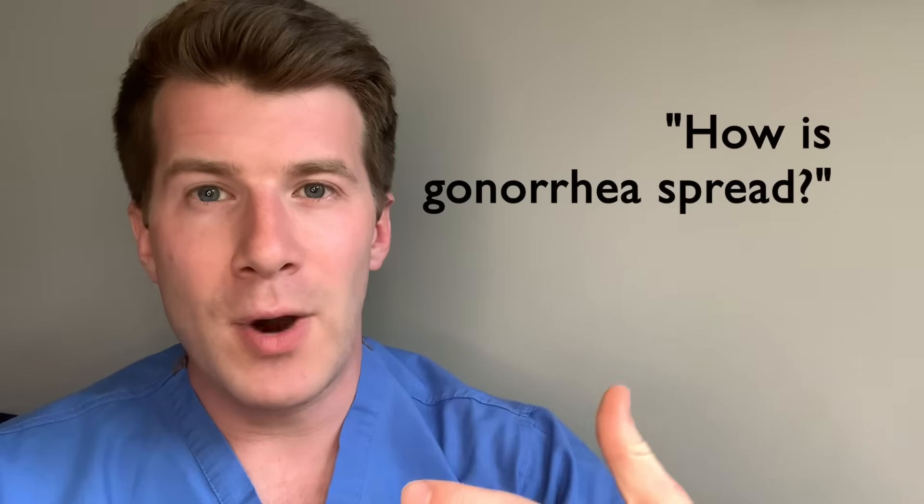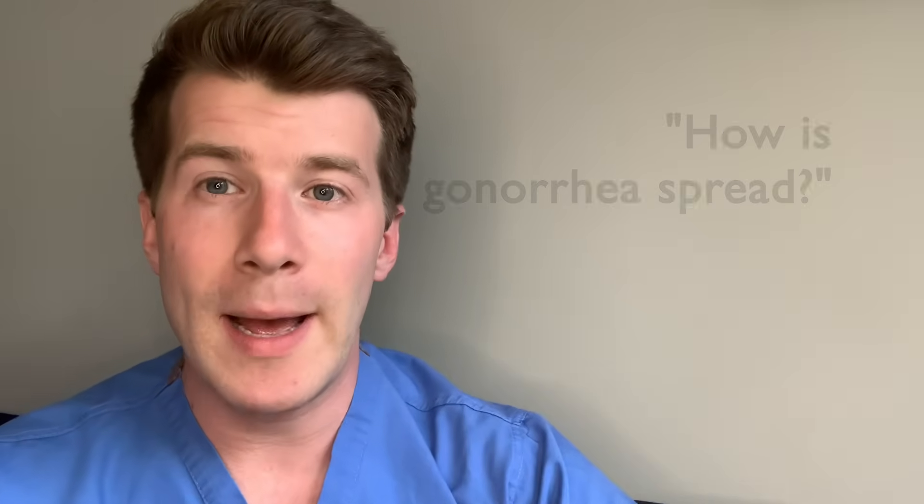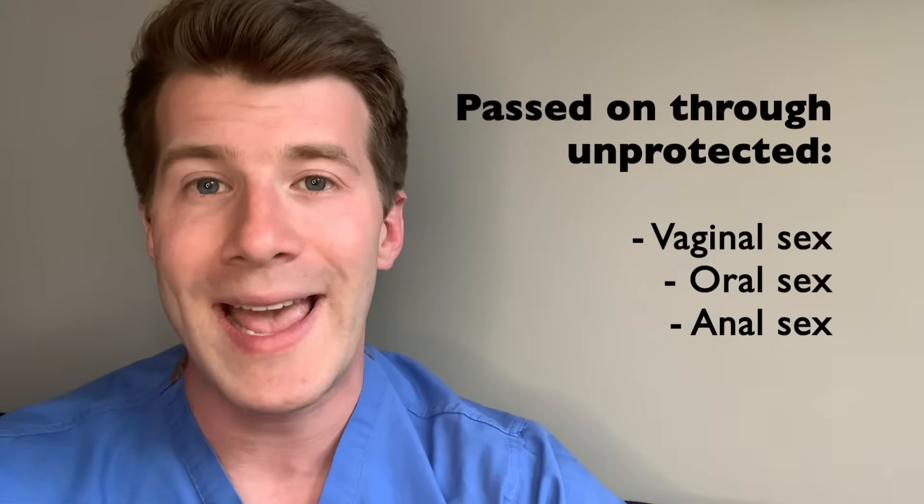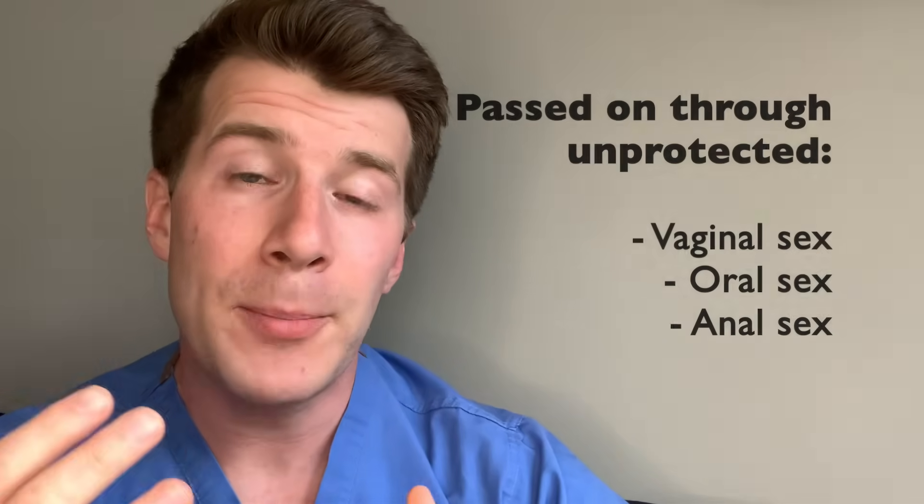So how is gonorrhea spread? Well, the bacteria that cause gonorrhea are mainly found in discharge from the penis and in vaginal fluid, and it can easily be passed from person to person through unprotected vaginal, oral, or anal sex. Some people don't know this, but you can also get gonorrhea if you share vibrators or other sex toys that haven't been washed or covered with a new condom each time they're being used.